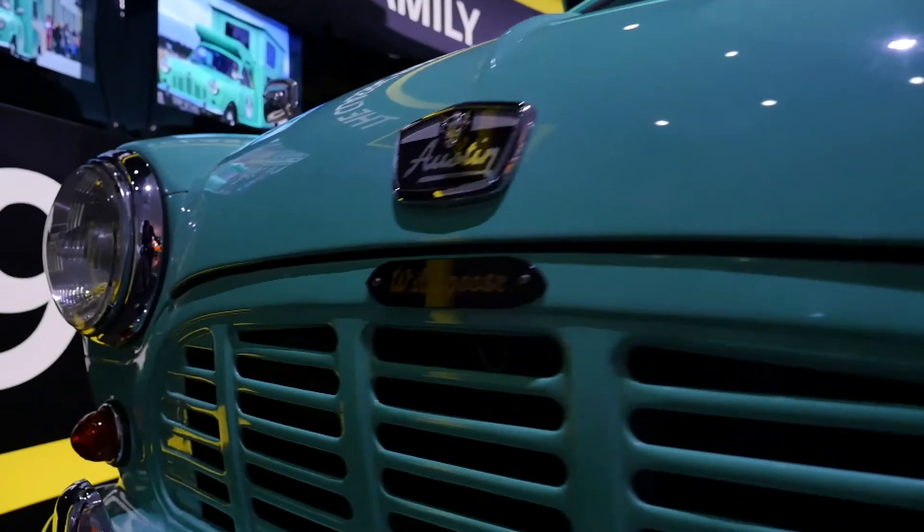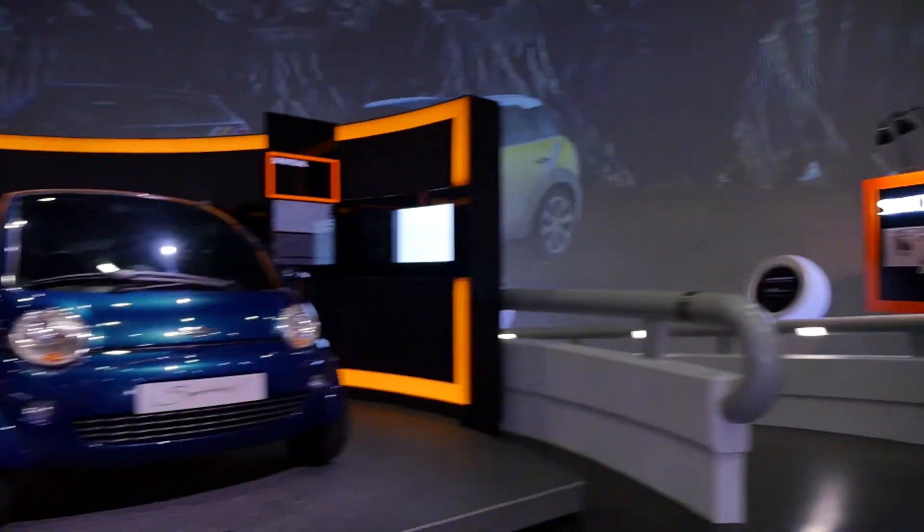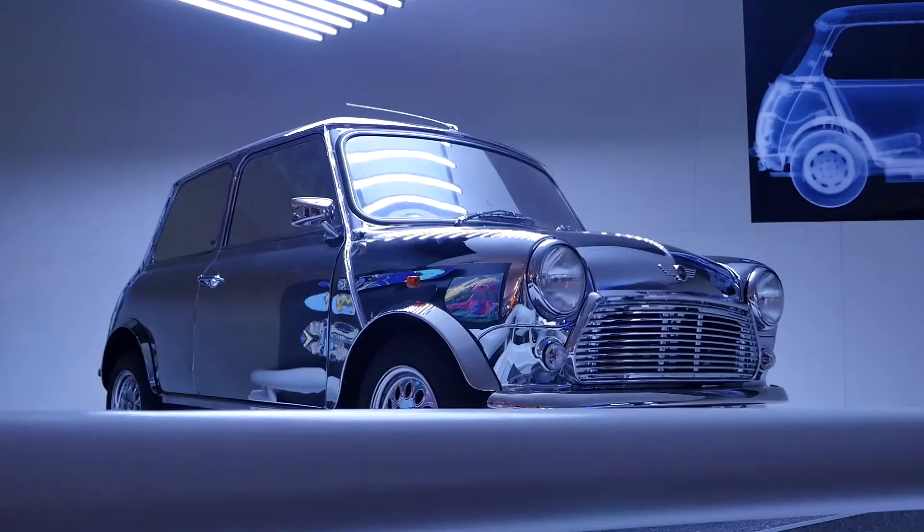The MINI is equipped to meet the challenges of the future, and the exhibition at the BMW Museum is sure to attract fans over the coming months. Even on opening night, many visitors were on hand to learn everything they could about MINI.